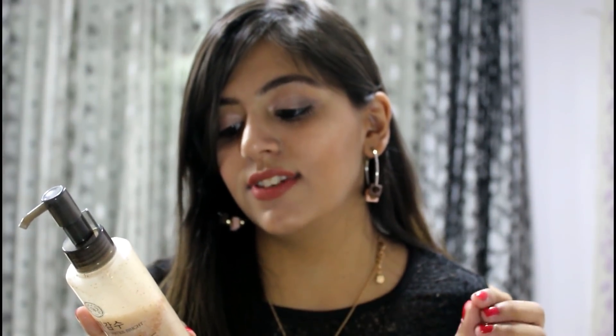Moving on to skincare — I got this cleanser from The Face Shop called the Rice Water Bright All-in-One Cleanser. It works as an exfoliator, facial cleanser, and makeup remover all in one. I've been using it, as you can see. It's perfect if you're lazy about removing makeup, but it only works for light makeup like BB/CC cream and light kajal. For heavy makeup, you'll need a separate remover first, then use this as your cleanser.